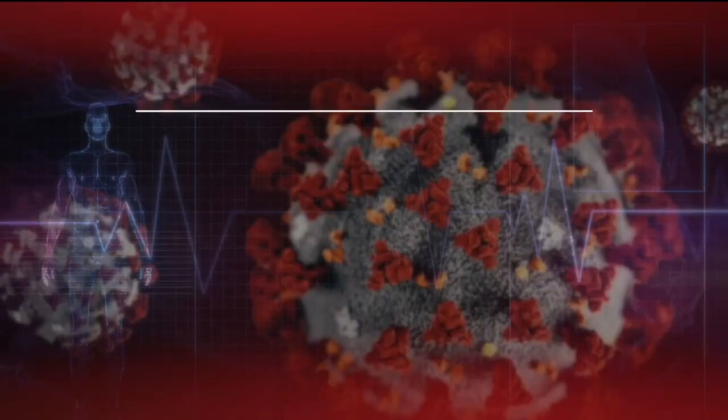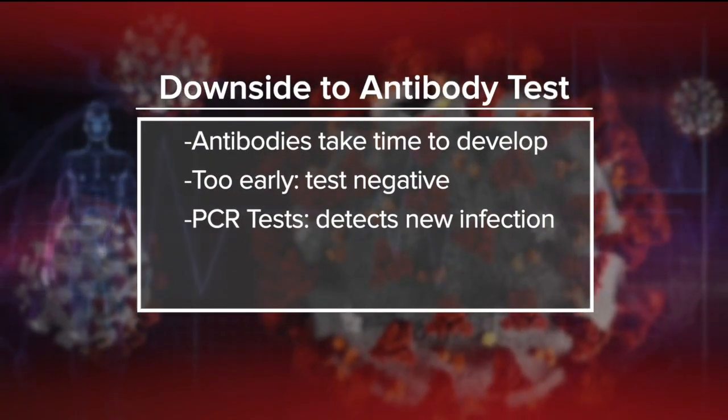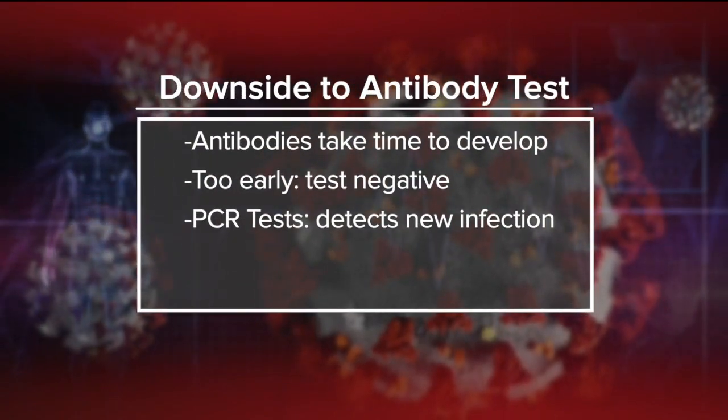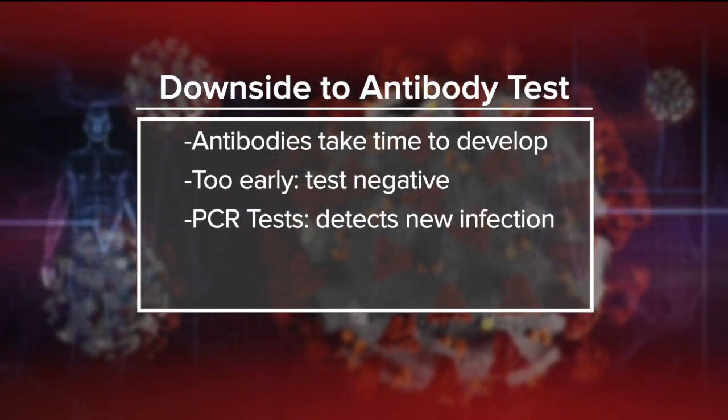Someone could find out if they have the virus then? Yes. This new blood test has been authorized for diagnosis, but there's a downside: antibodies can take time to develop. If you get tested too early, there's a possibility that you may actually test negative. Whereas with the current PCR test, they're more likely to detect a new infection by swabbing the nose and throat.